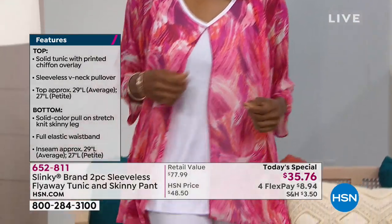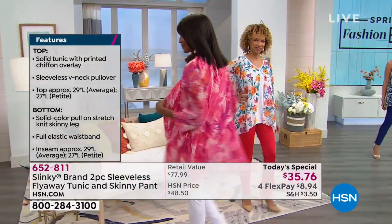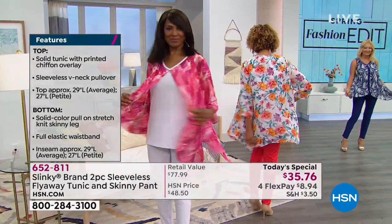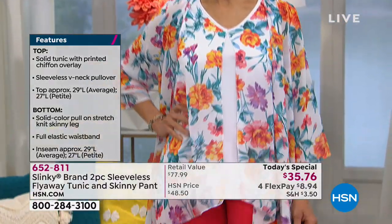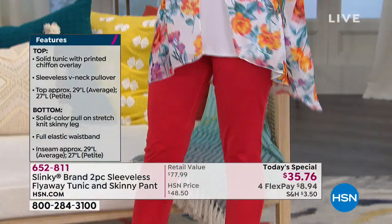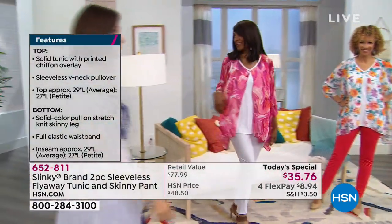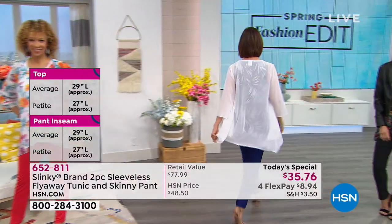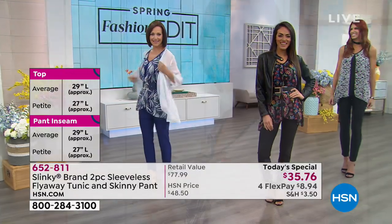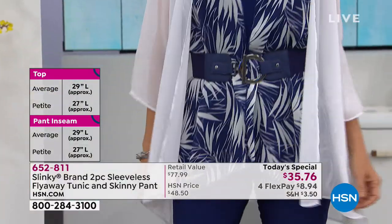My favorite thing is when I put this on I want to twirl. I love the movement of the fabric when you bend, when you stretch. Think if you're going on a cruise — what a perfect outfit for a cruise ship. Just imagine the wind blowing and that beautiful chiffon just floating, airy and ethereal and just so beautiful.